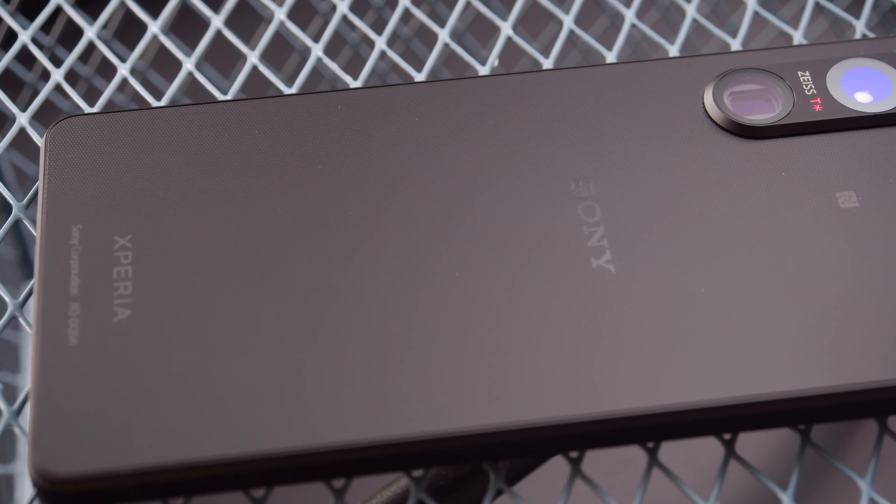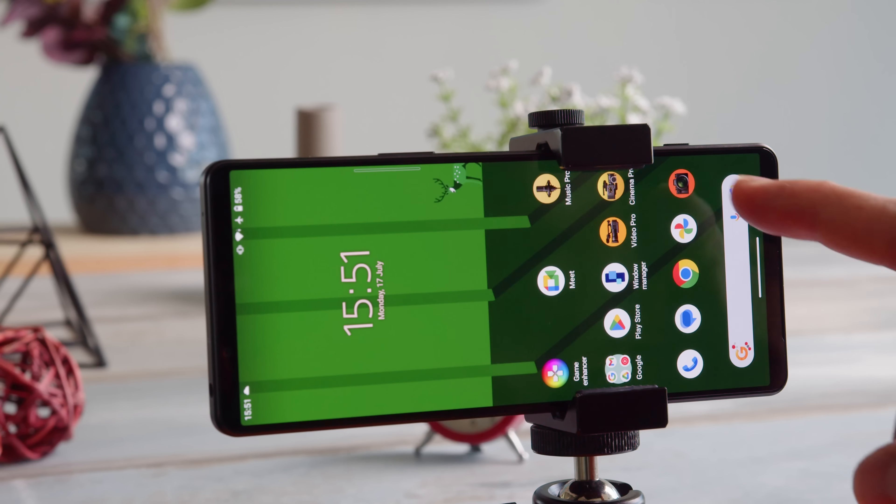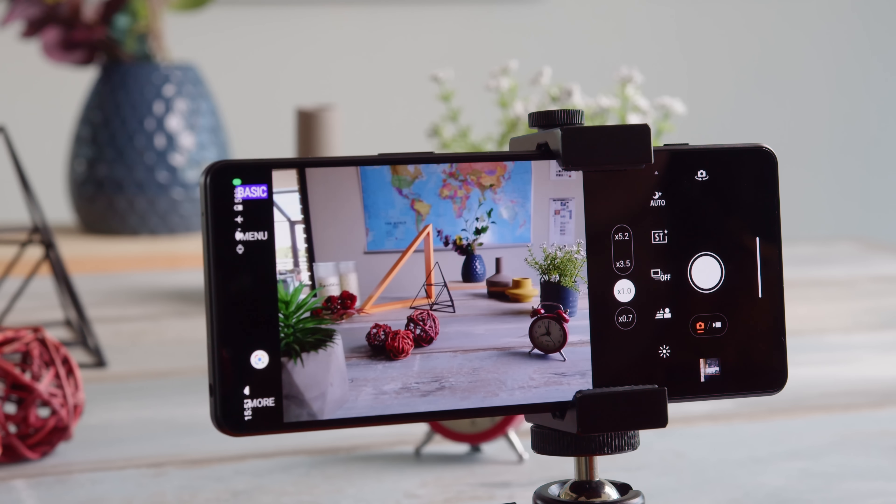It has a total of three different camera apps — Photo Pro, Video Pro, and Cinema Pro — each one with its own set of in-depth options to choose from. In our Xperia 1 Mark 5 full review, we sort of glanced over what these apps can offer, but we felt we had to do a deep dive into what these apps can and can't do, because shooting with them is a whole different experience.